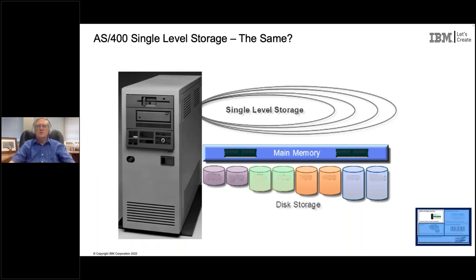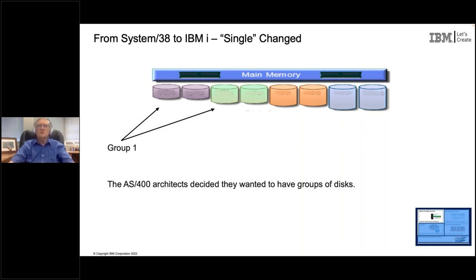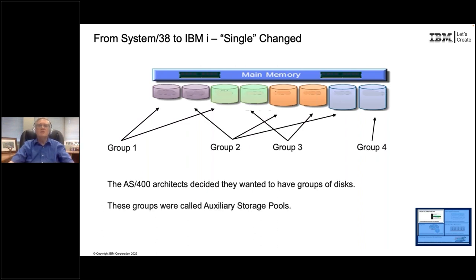Is single level store the same on AS/400 as it was in System/38? It is not. People think of this stuff as being immutable - that it came from the minds of the great creators and never changed. It actually changed in AS/400 from System/38. The designers of AS/400 said single level store is great, but there was a good business reason to group some of the storage and then have single level store manage things across groups. Those groups became what are known as Auxiliary Storage Pools, or ASPs.